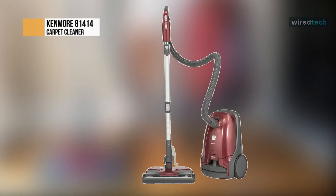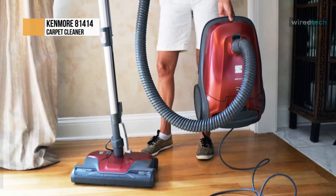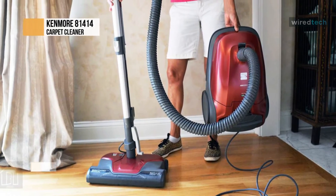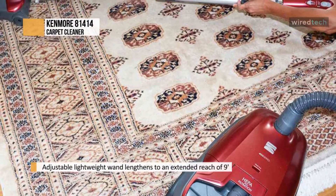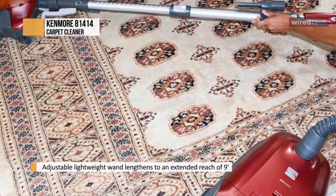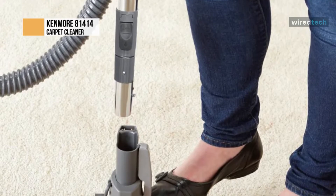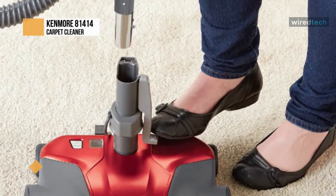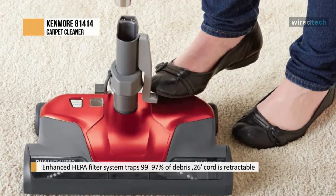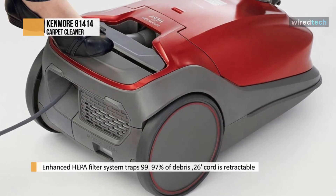Next is the Kenmore 81414, designed to clean all areas and surfaces of your entire home, den, kitchen, or garage quickly and efficiently. Its enhanced HEPA filter system can trap 99.97% of debris, trapping dander and dust inside the vacuum, reducing pollutants in the room. Coming in at less than 20 pounds, this lightweight design with a swivel head is easy to maneuver. Its two-motor system excels in suction strength, while its four height adjustments provide optimal airflow and cleaning efficiency for any surface.